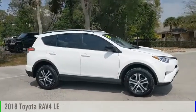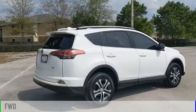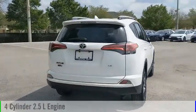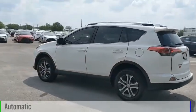Come test drive a 2018 RAV4. This vehicle is powered by a front-wheel drive, four-cylinder, 2.5-liter engine, and comes with an automatic transmission.